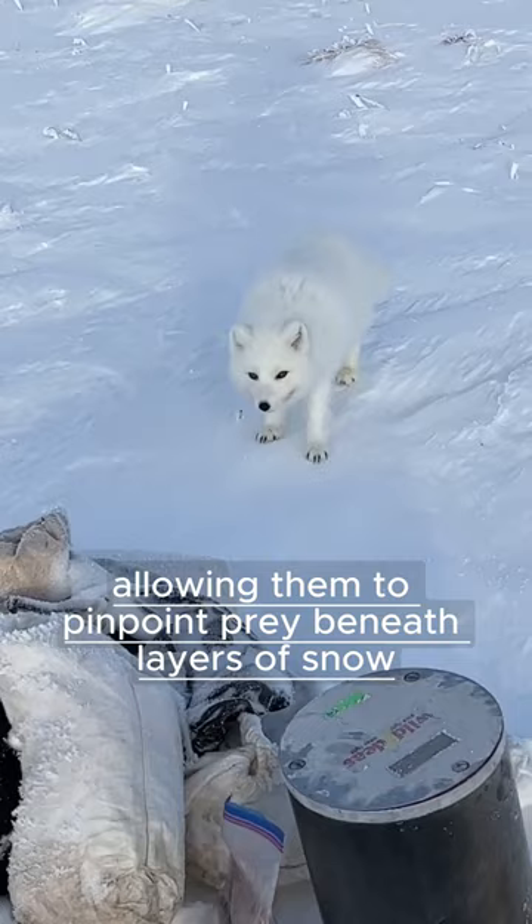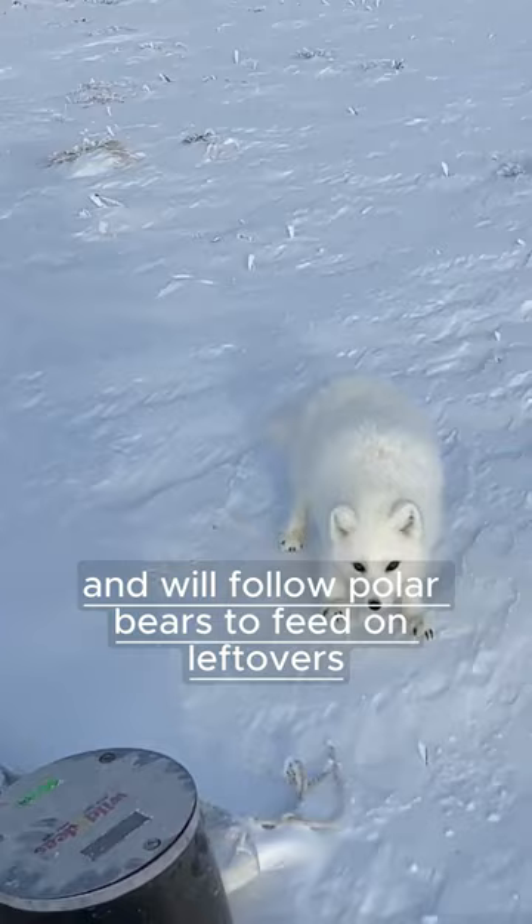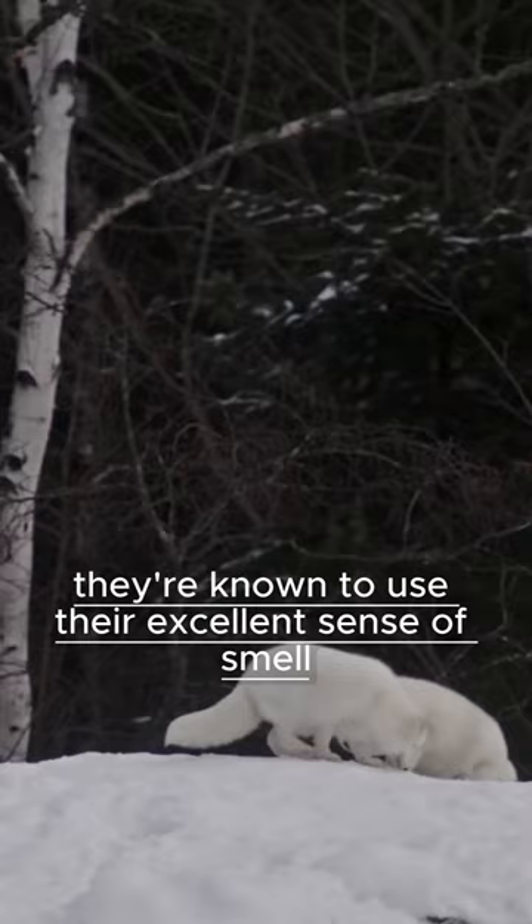Their superb hearing allows them to pinpoint prey beneath layers of snow. Arctic foxes are scavengers and will follow polar bears to feed on leftovers from their hunts. In times of food scarcity, they're known to use their excellent sense of smell to locate hidden bird eggs.